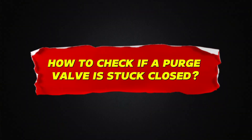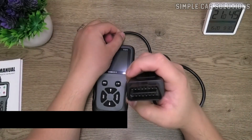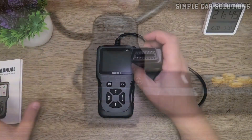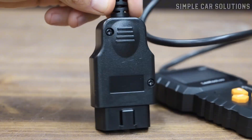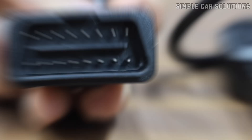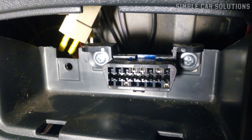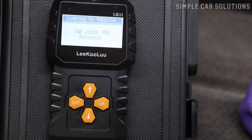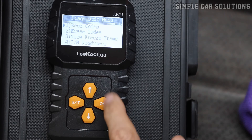How to check if a purge valve is stuck closed. The first and easiest step is to use an OBD2 scan tool to check for any trouble codes stored in the vehicle's computer. Every car made after 1996 has an OBD2 port, usually located underneath the driver's side dashboard. Just plug in the scan tool, select Read Codes, and it will show you any stored error codes that can help pinpoint the issue.